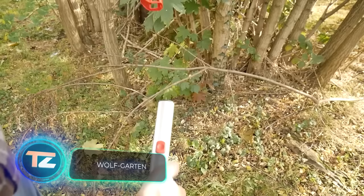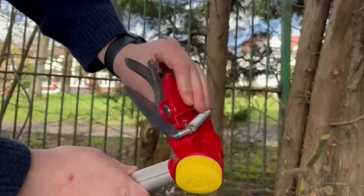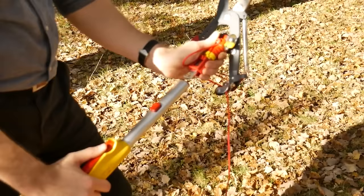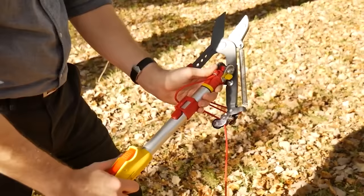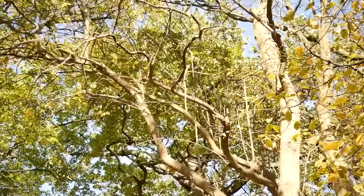Bending, squatting, and reaching forward — this isn't a fitness routine at your local gym, but rather a typical day for many gardeners. Do you think your lower back will thank you for poses that impress even yoga enthusiasts? To work in the garden without straining yourself, companies worldwide sell extension systems for regular tools.